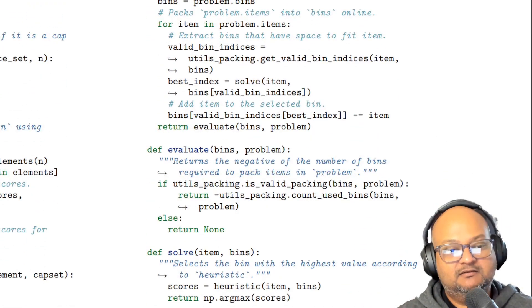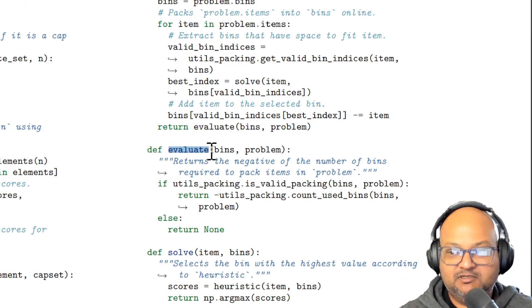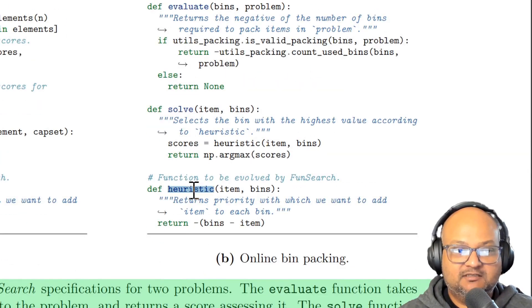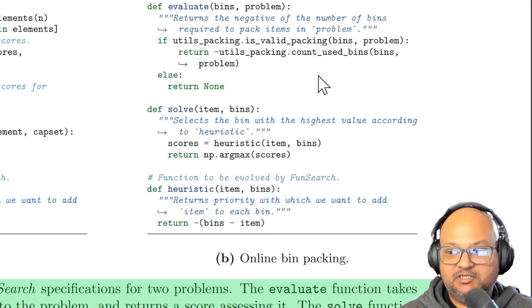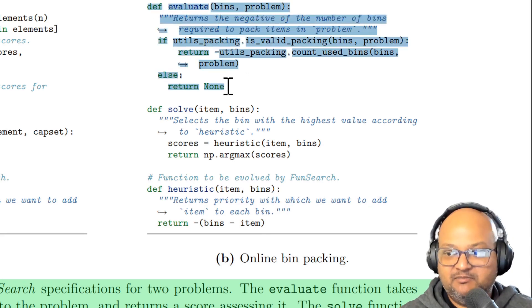The two main things in this piece of code are the evaluator, which gives you a measure of how optimal the solution to a problem is — in this case, the smaller the number of bins, the more optimal the solution — and the heuristic. This is the heuristic we're using to put items into bins, and this is the new thing we're trying to discover. We're trying to discover a heuristic that gives us more optimal solutions. This heuristic is what the LLM will try to predict and come up with new ideas for, and how good those heuristics are will be evaluated by our optimality measure, the number of bins.